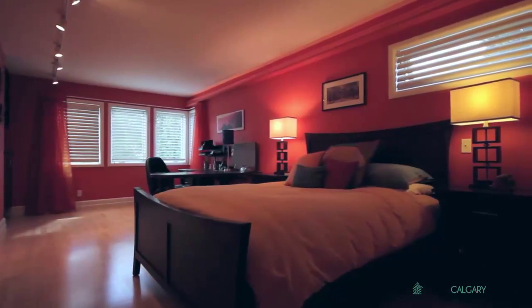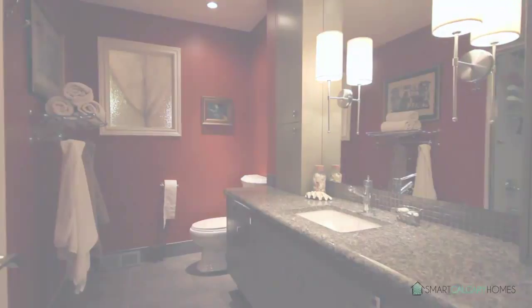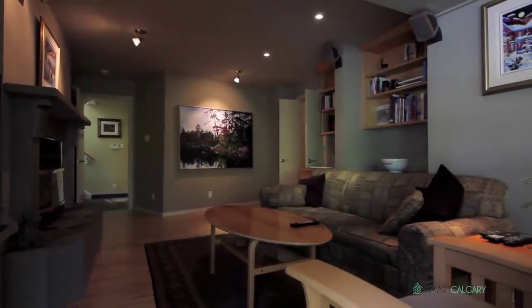Each of the two large bedrooms have been uniquely designed and decorated. The lower level is the perfect place for friends and family to unwind.